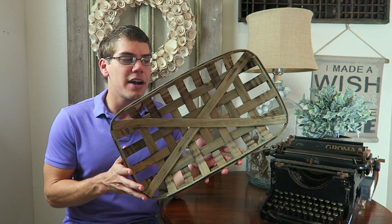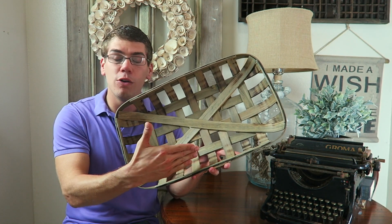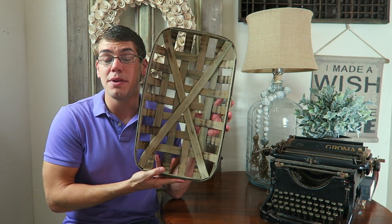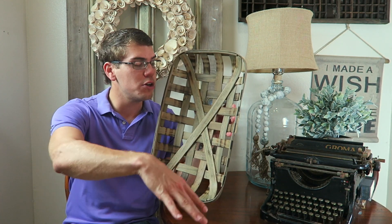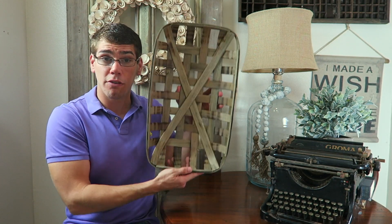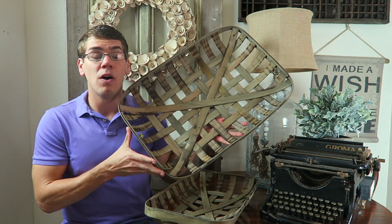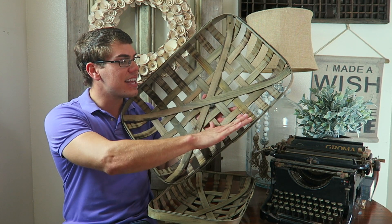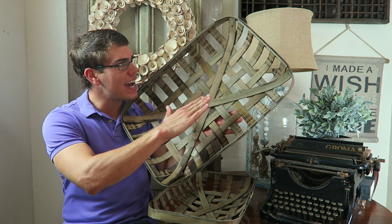These next two items I actually purchased off of Farmhouse Wears' website before they contacted me about this sponsored video — so it's kind of ironic that we're finally working together. These are gorgeous tobacco baskets. This is the smaller one. They're woven — tobacco would have been collected in these baskets historically. What I see people do with these is put wreaths inside of them, hang pictures inside of them. You can use them vertically on a wall, on a shelf, or on a table as a centerpiece. They have a natural burn look added to them.